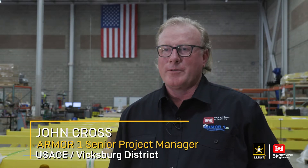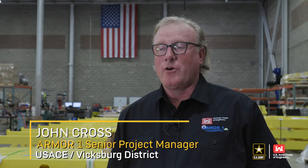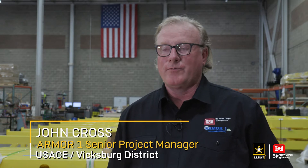Armor One is the replacement for the mat sinking unit which has been at home in the Vicksburg district since 1948. It's a modern-day replacement built on three tenants: safety, reliability, and efficiency. When we designed this, we didn't want to just repeat and rebuild what we already had in the 1940s — we wanted to bring it up to date with new designs, add robotics, safety features, and make it fully compliant with all safety and regulatory issues across the Mississippi River.